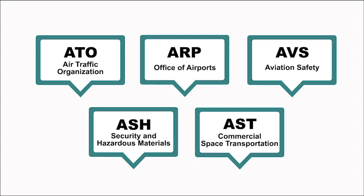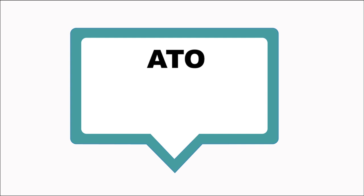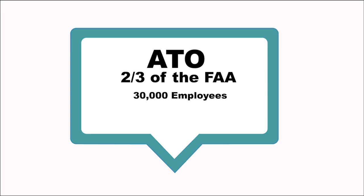Here is a high-level, simplified overview of the FAA's primary operational, technical, and regulatory organizations. The Air Traffic Organization, or ATO, ensures the safe movement of aircraft in our airspace. The ATO comprises about two-thirds of the FAA population, or nearly 30,000 employees, including more than 14,000 air traffic controllers.